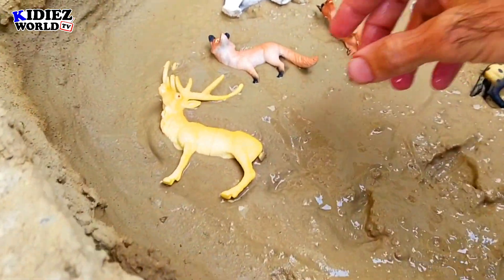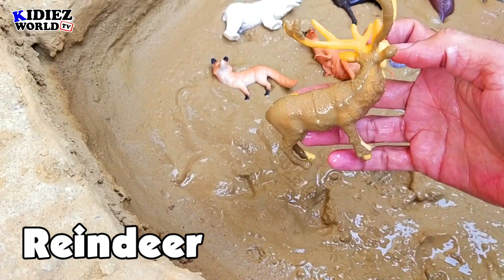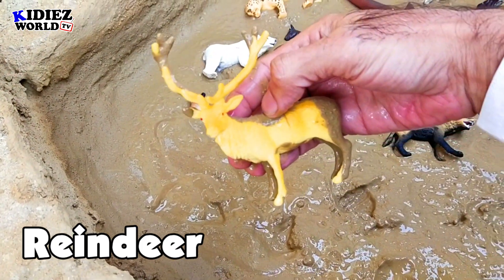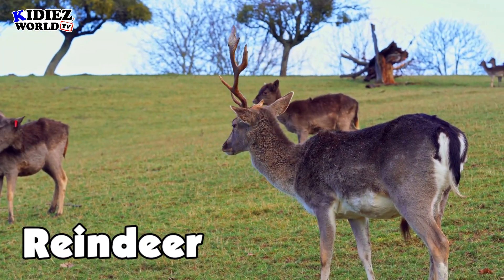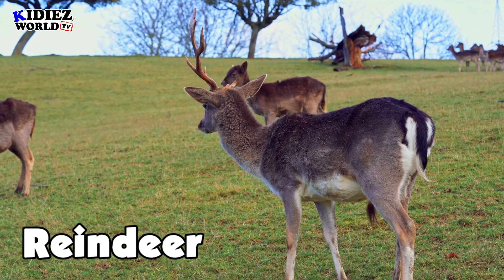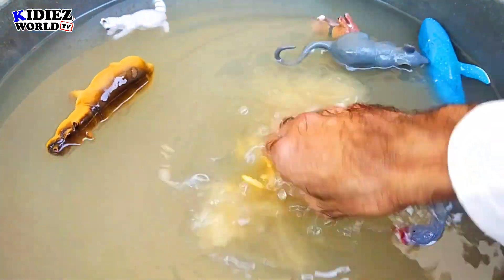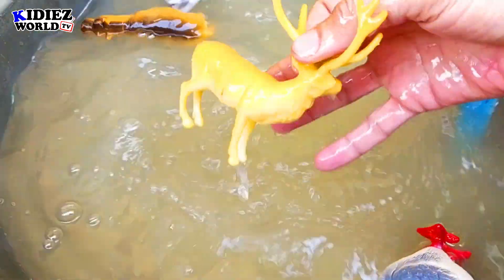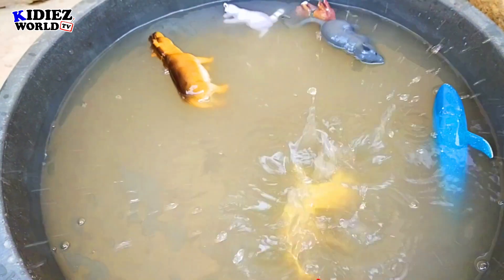And the next one is reindeer. He is famous with his long, long horns. He is purely a forest animal. Reindeer.